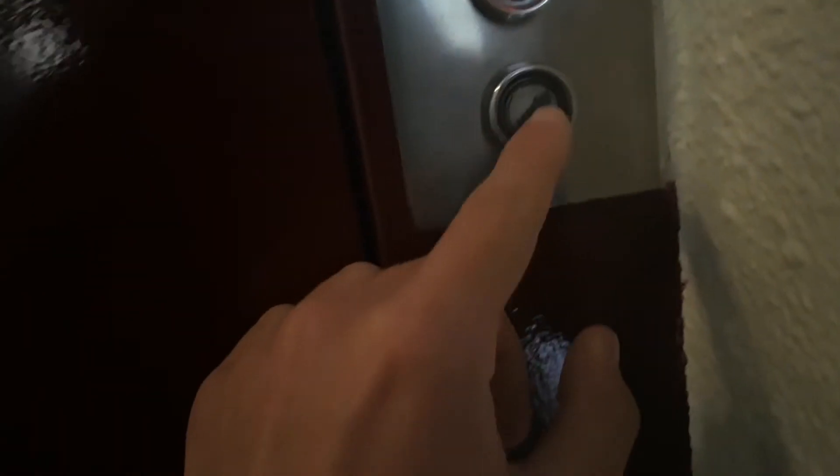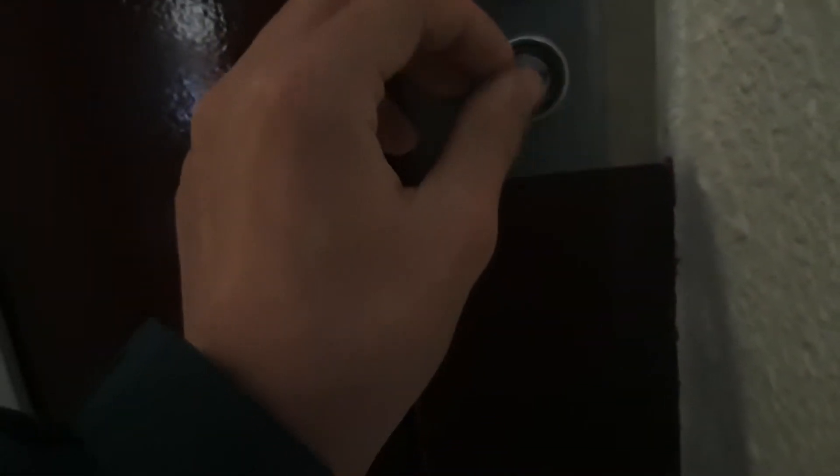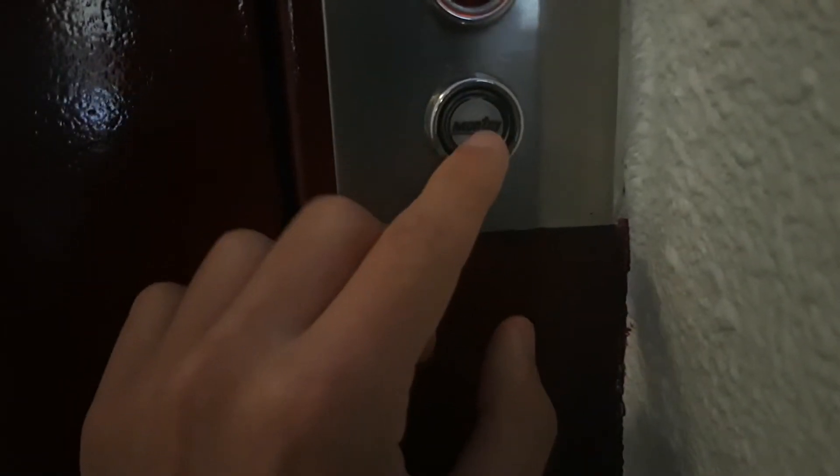Look, this is the Montreuilift. This is the Montreuilift, but he's putting here the call button of the logo.